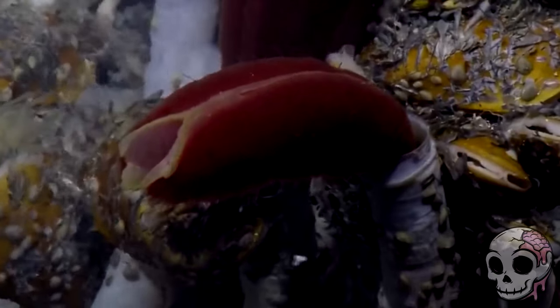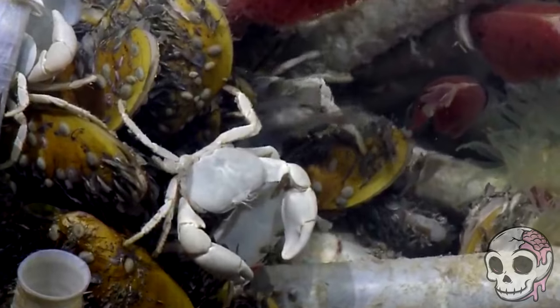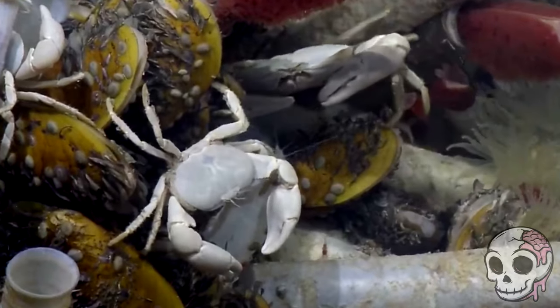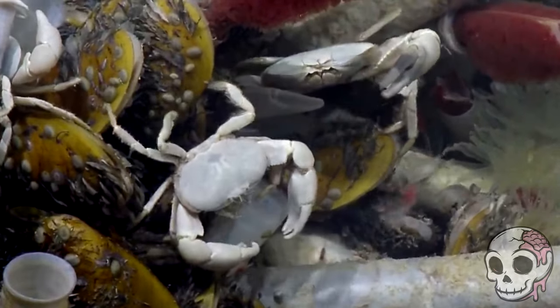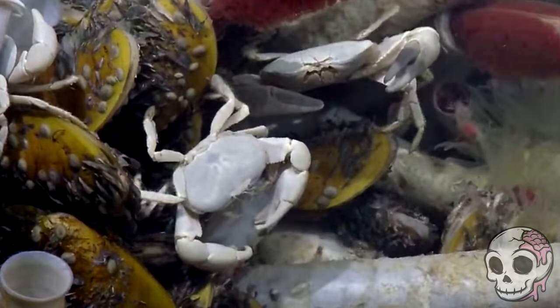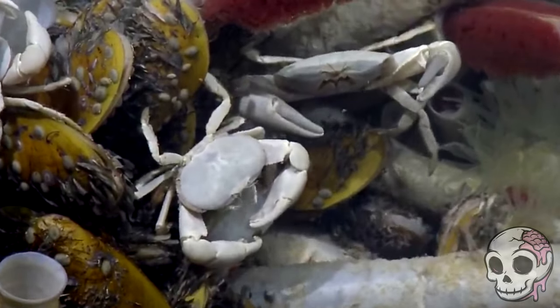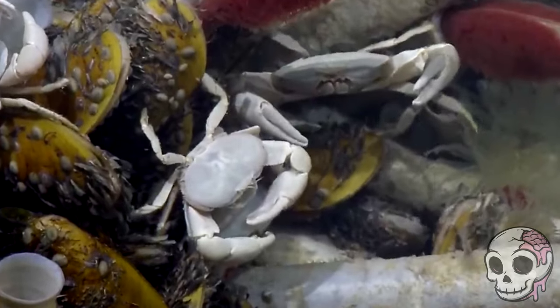Given the fact that no light gets down there, they survive living purely off the bacteria and the chemicals in the water. Due to the fact that they have no mouth or any digestive tract, the bacteria is what we presume keeps these things fed and alive. This symbiotic, mutually beneficial relationship is key to the survival of the giant tube worm, which can grow up to 8 feet long in some instances.